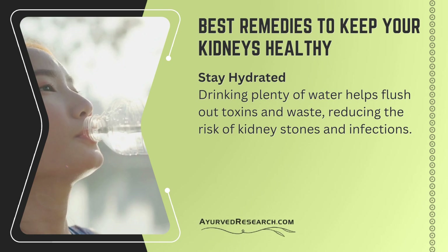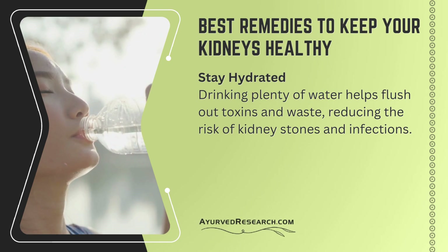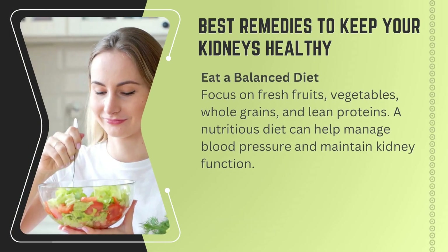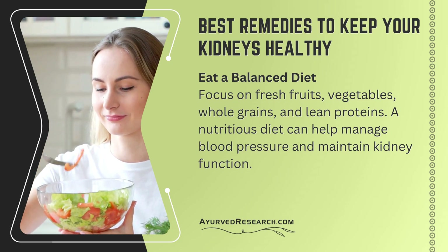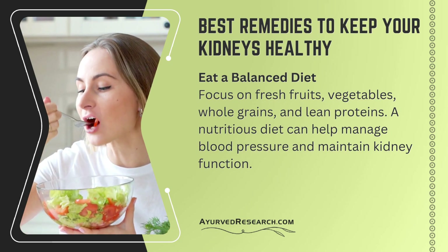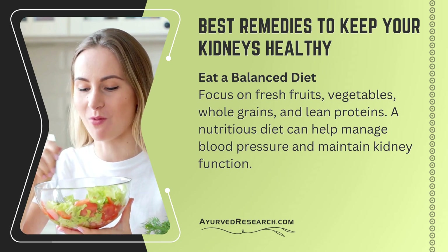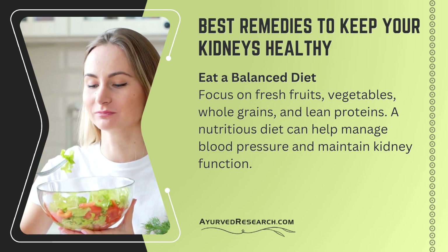Best remedies to keep your kidneys healthy. Stay hydrated — drinking plenty of water helps flush out toxins and waste, reducing the risk of kidney stones and infections. Eat a balanced diet — focus on fresh fruits, vegetables, whole grains, and lean proteins. A nutritious diet can help manage blood pressure and maintain kidney function.